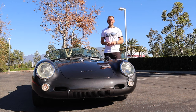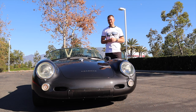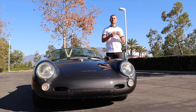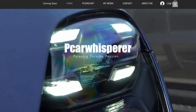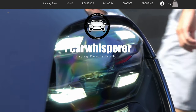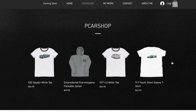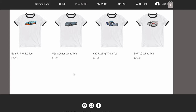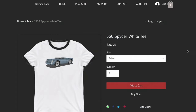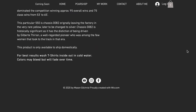Before we start talking about this beautiful 550, I want to take a moment to discuss something I'm very proud of that I've been working on for quite some time — pcarwhisperer.com. On there you're going to find all my YouTube content as well as some new t-shirt designs I've been working on with designers. I'm going to start off by releasing my 550 Spyder t-shirt design, and I'm going to be releasing three new t-shirt designs every single month. Link's down below.